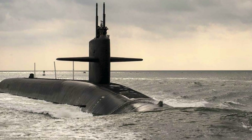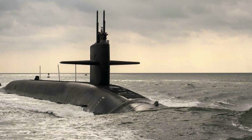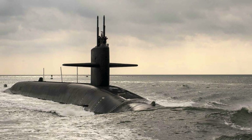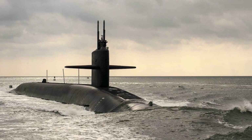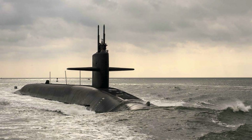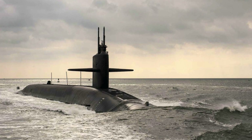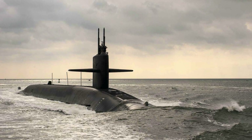USS Maine is the 16th Ohio-class ballistic missile submarine, commissioned on 29 July 1995. The first eight Ohio-class boats were originally built to launch the Trident I C4 ballistic missile, an advanced version of the earlier Poseidon SLBM. However, by now all of these are armed with the superior Trident II D5 ballistic missile.